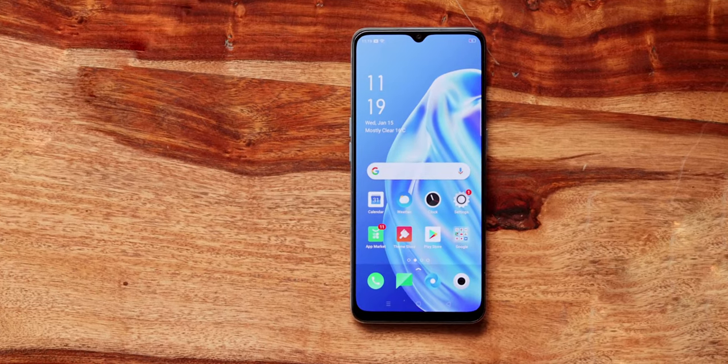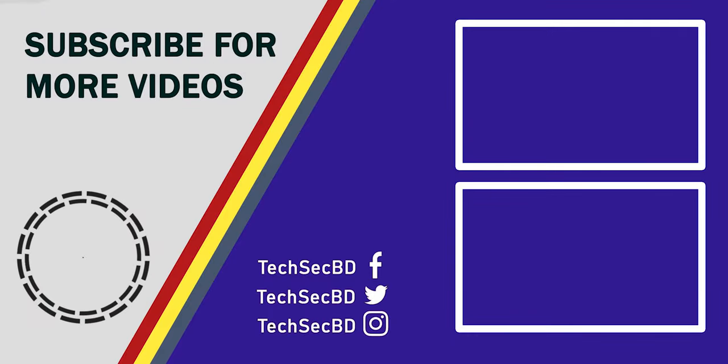I will make a dedicated comparison video. Let me know in the comment section which phone you prefer and how much you would pay for it. I will see you in the next video. Peace out, sayonara, tata, bye.